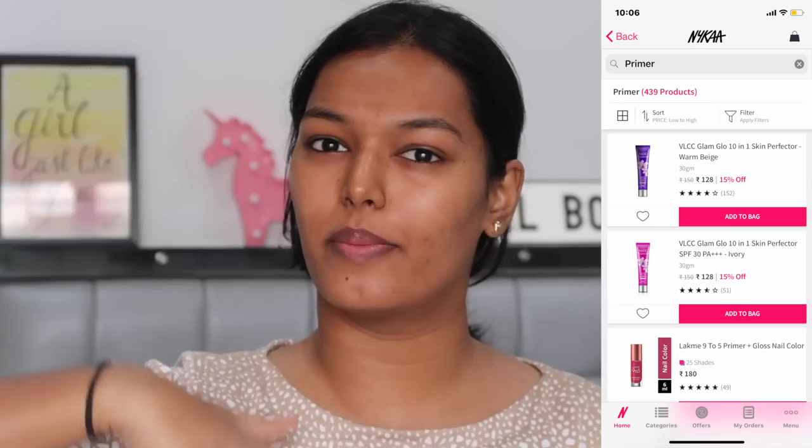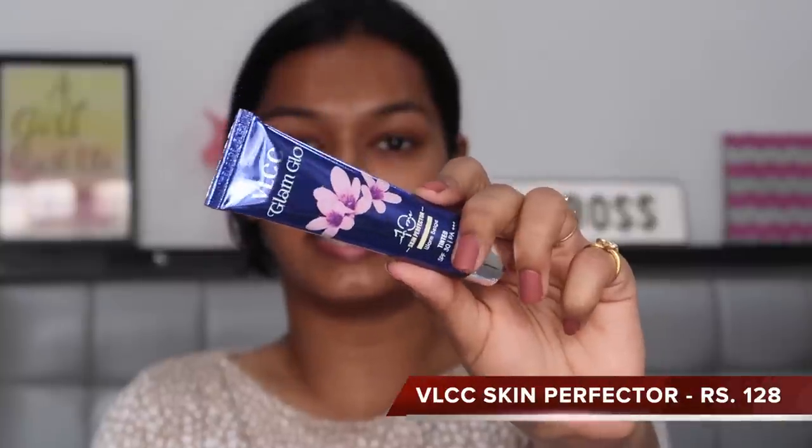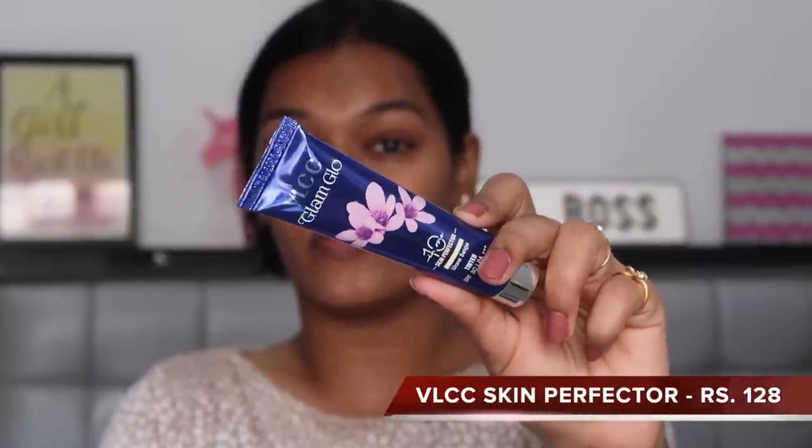For the first step in my makeup routine, it is primer. I did not order any skincare for this challenge. When you search primer on Nykaa and put the filter price low to high, the product that comes up is this — the VLCC Glam Glow Skin Perfection. It's a 10-in-1 skin perfecter in the shade warm beige. There were two shades. It has glycerine in it, so it would have a little tackiness, which is probably why it came under the primer category. This was 128 rupees — as cheap as it gets in the primer category.